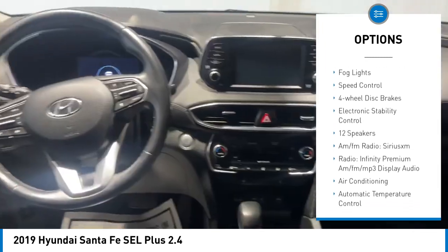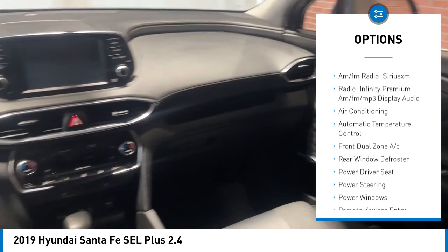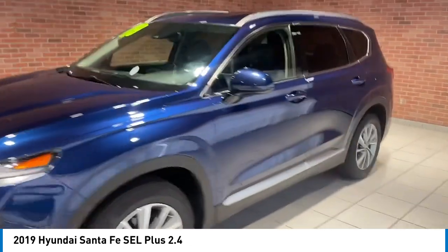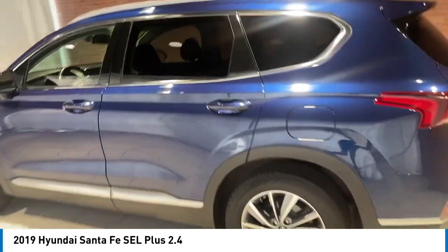Brake assist, remote keyless entry, fog lights, speed control, four-wheel disc brakes, electronic stability control. Searching for a dependable vehicle that looks great too? You found it — so stop in today.